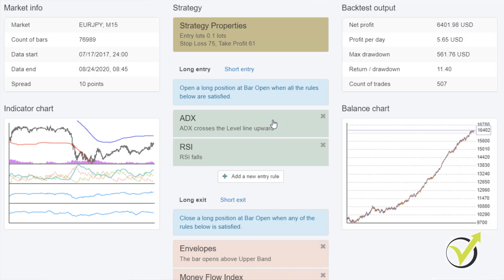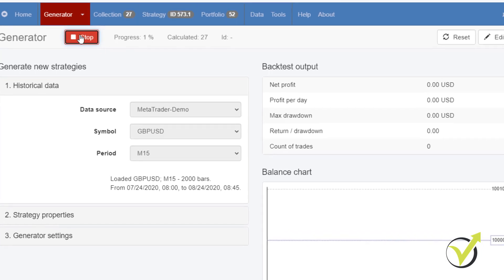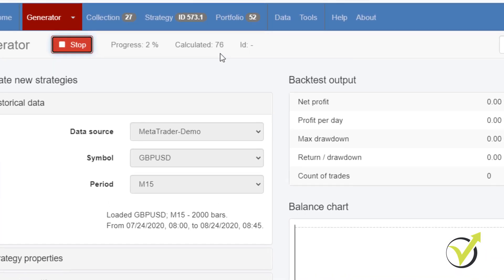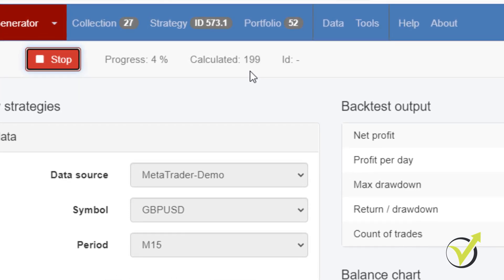The second one is EA Studio, which was developed just a few years ago but is the best software on the market. It is web-based, meaning it works in a browser so you don't need to install it on a computer, and it works incredibly quickly. The generator is the quickest, and the strategies it produces are simple and profitable at the same time. In addition, it has a great feature called Portfolio EAs, which means you can trade many strategies within one robot.